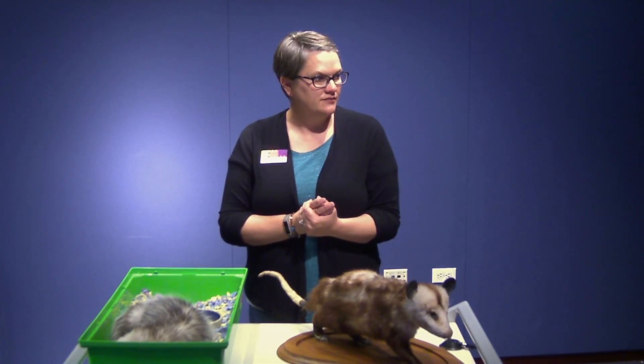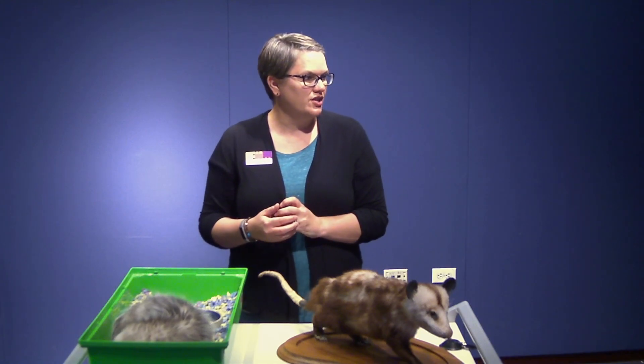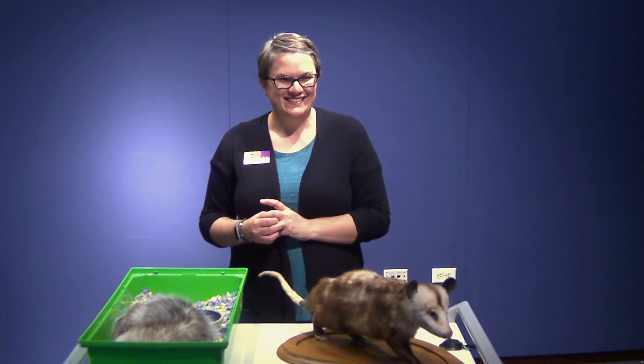And before we move on to the next question, for those of you that are interested, next week we'll be doing a program called Adaptation Exploration. La Sean Spotted Bear will be dissecting an owl pellet so everyone can see what's inside — that'll be a perfect way to get a good view of what that looks like.